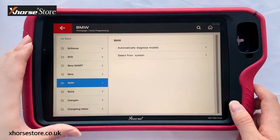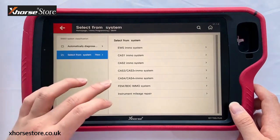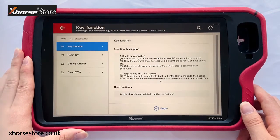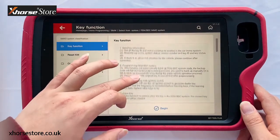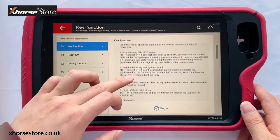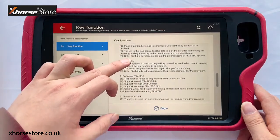Next, let's check BMW. Select from system and choose Class 4. Access the key function menu. Before you program the key, you can check the key function first. It tells you the steps about programming: prepare, dealer key, erase key, read ISN, enable key, etc.